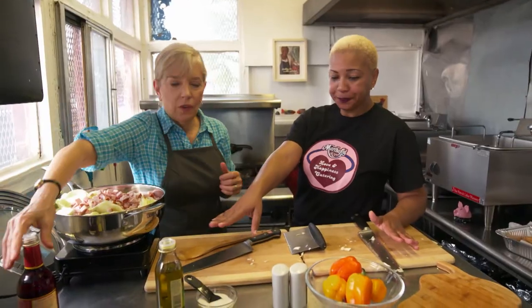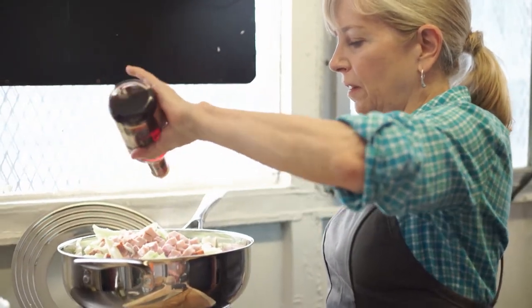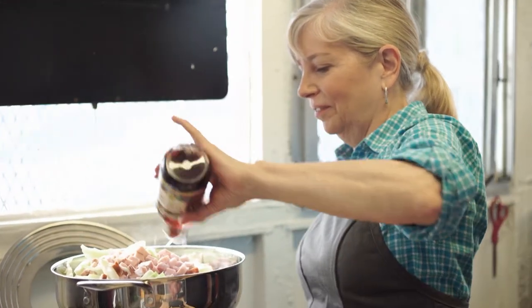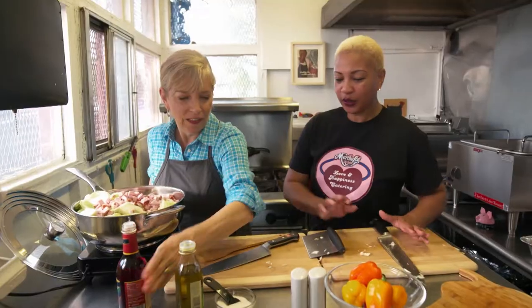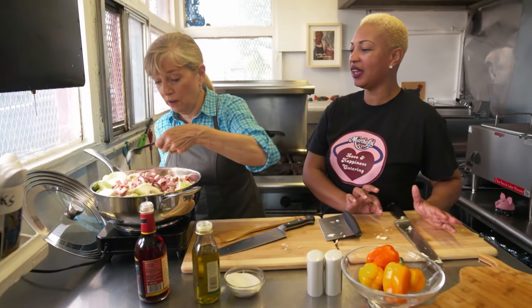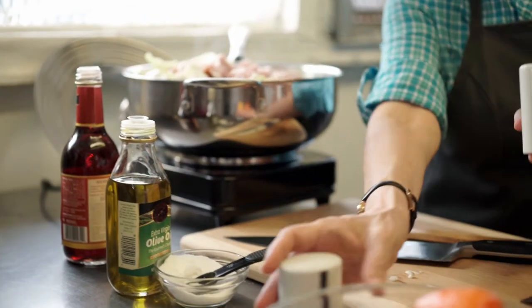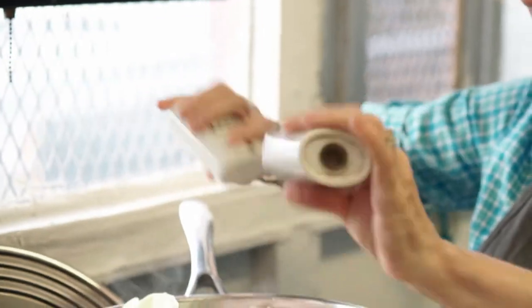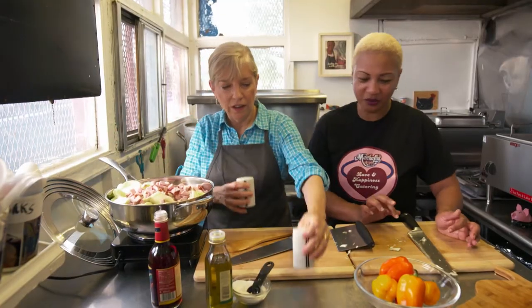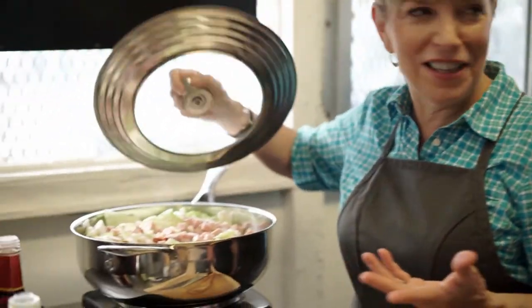Add some red wine vinegar, then about two teaspoons of sugar, then salt and pepper. Cover it and let this cook down — it'll take about 10 minutes. Then we can go check the chicken.